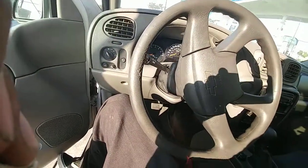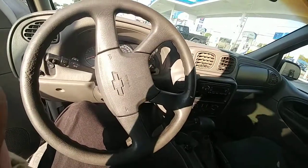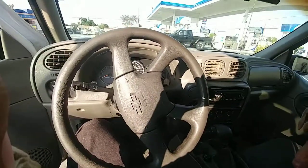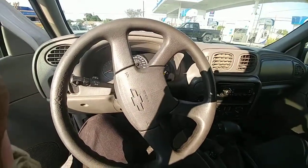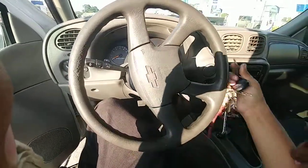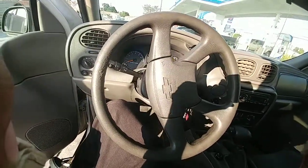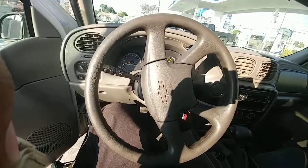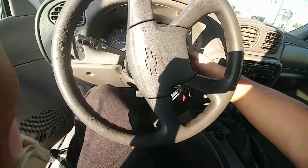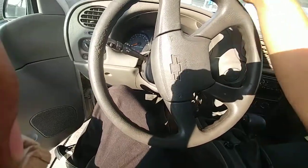Hello, selling my 2004 Chevy Trailblazer 5.3 liter V8. It's got third row seating which also folds down so you have more room in the back. It's a V8 vehicle, runs good, drives good. It's a salvage title from a minor incident. It's got 180,000 miles on it — not pretty bad for a 2004 being under 200,000.